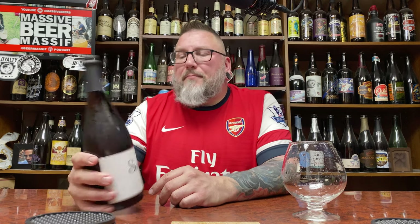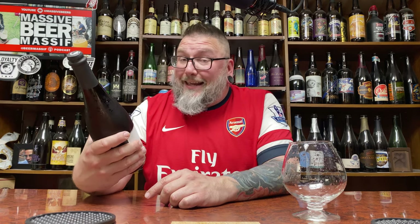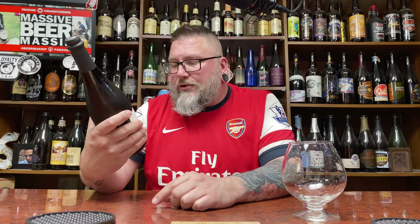At first glance, I wouldn't necessarily be like, oh man, I'm going to grab that because I don't know, Goose Island — not that I have anything against them. But on sale, $6 and change. Sold. $7.50. A saison that's aged. It's a 2016 version.